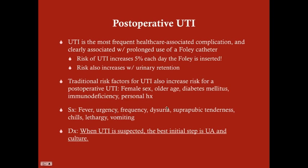They don't necessarily have to have all of these symptoms. Fever is going to be important. Chills are reflective of the fever. Lethargy and vomiting tend to appear later if the fever has been going on for a while. But suprapubic tenderness is quite specific to UTI.